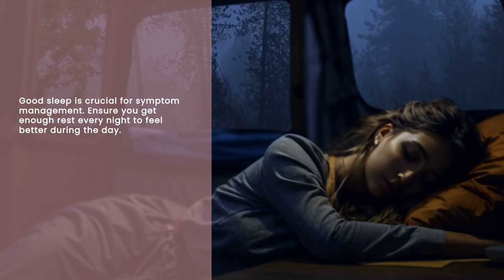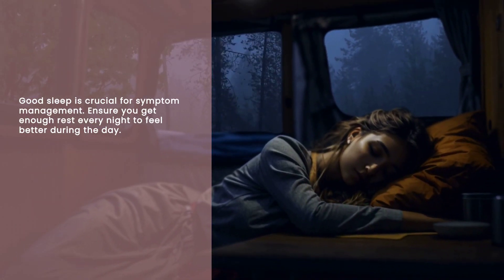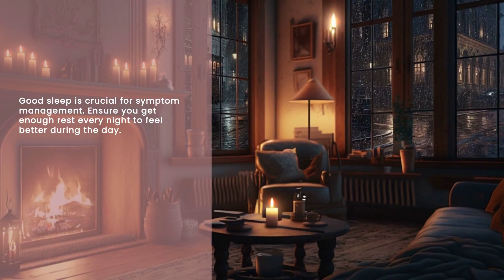So, to recap: set reminders, use a pill organizer, pair meds with daily activities, stay hydrated, exercise, and make sure to rest well.